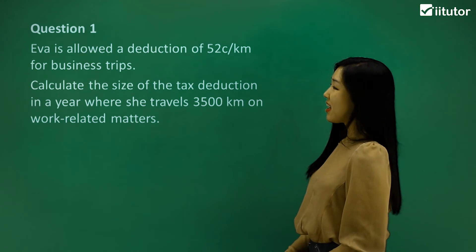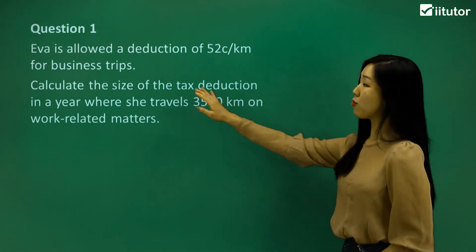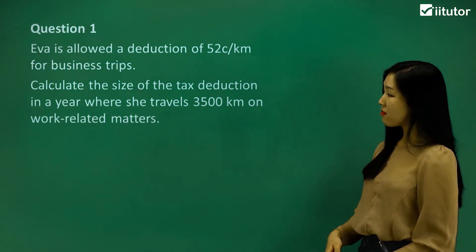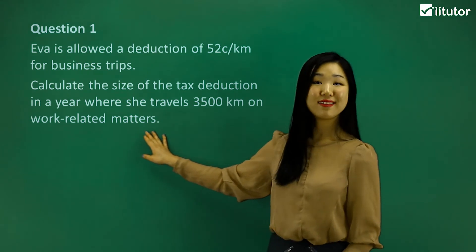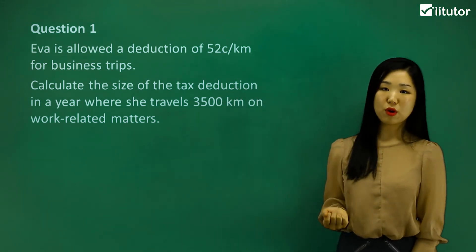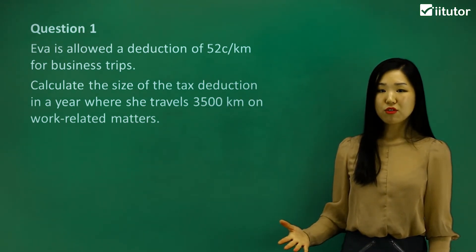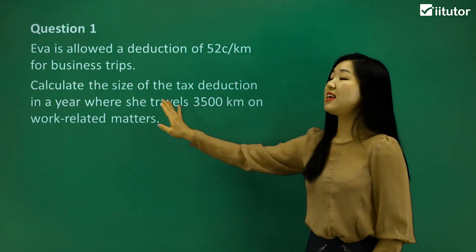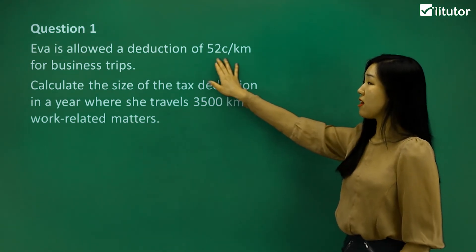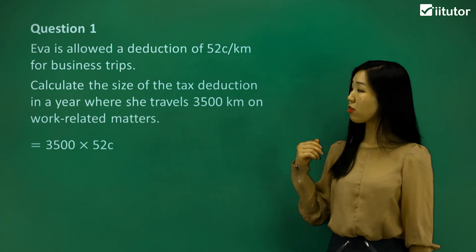Have a look at question one. Eva is allowed a deduction of $0.52 per kilometre for business-related trips. Calculate the size of the tax deduction in a year where she travels 3,500 kilometres on work-related matters. Eva is basically driving her own car to go on a business trip, so it's work-related. It's going to be $0.52 per kilometre used as petrol. What we have to do is simply multiply $0.52 by the total kilometres travelled, which is 3,500 kilometres.